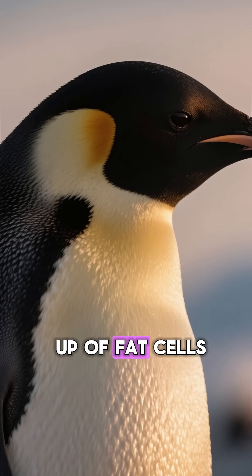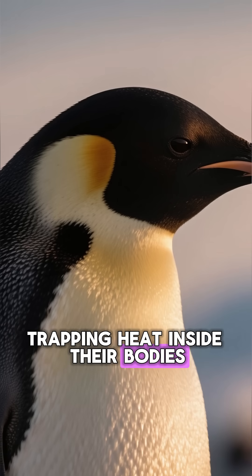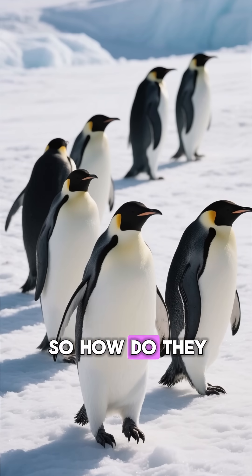This blubber is made up of fat cells, which act like a sponge, trapping heat inside their bodies. But penguins just waddle around in this extreme cold all day long. So how do they do it?